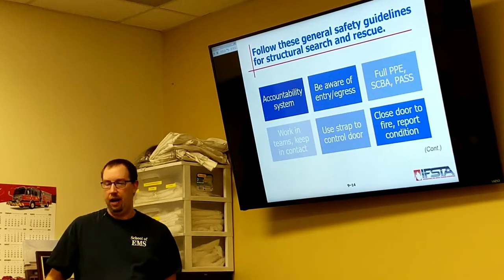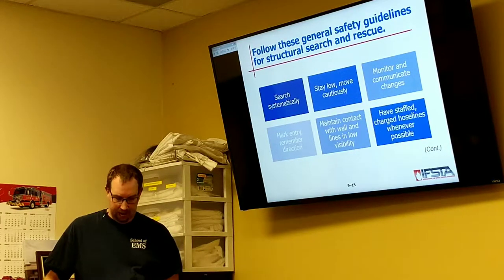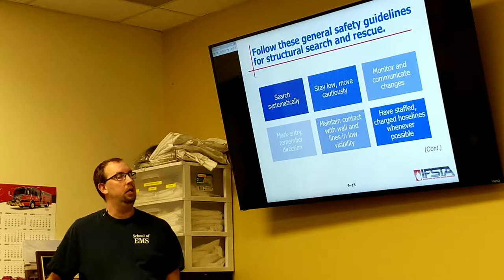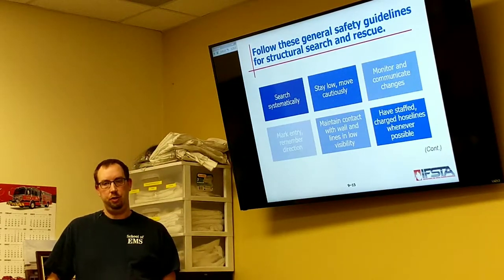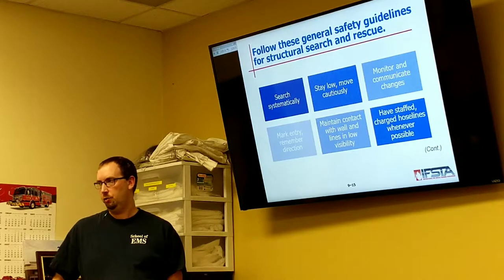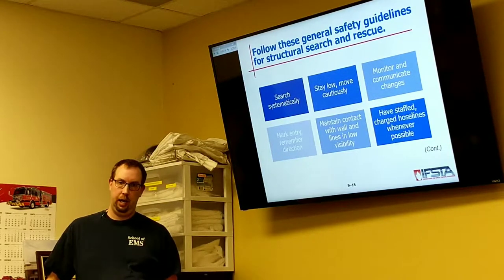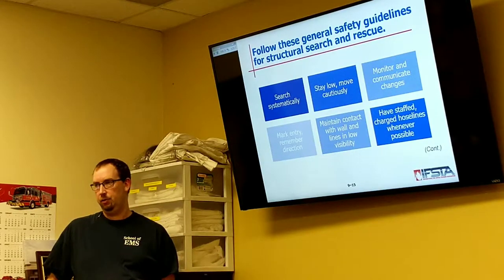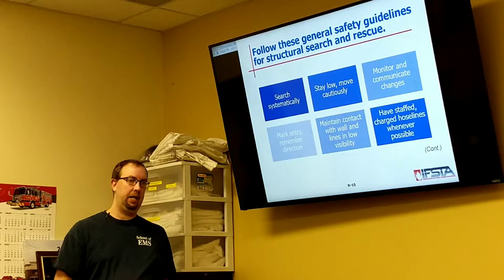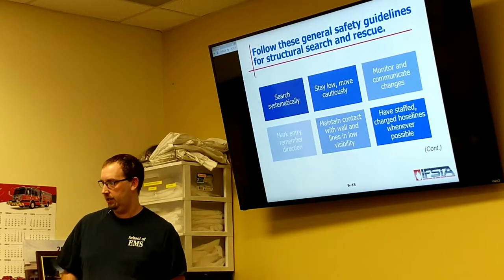Close the door to fire and report that condition. Systematically we need to do a search — meaning if we're going to go right, then we always go right. Or if we're going to do left, always to the left. We don't go right through this room and then left in the next room. We do the same thing over and over repeatedly so that we're always doing it the same way.